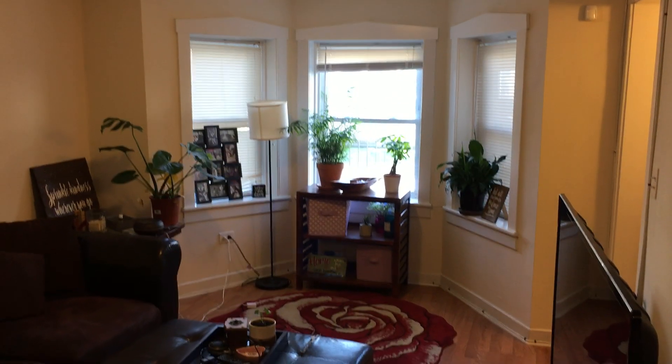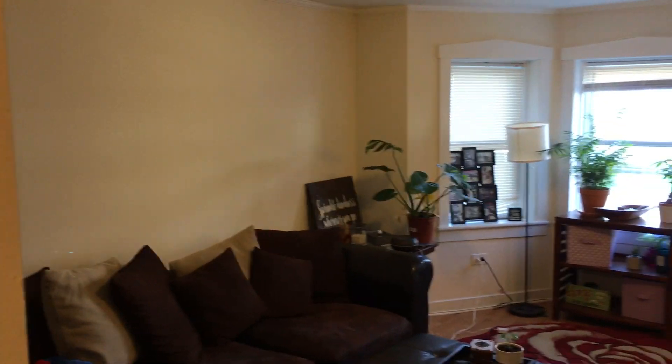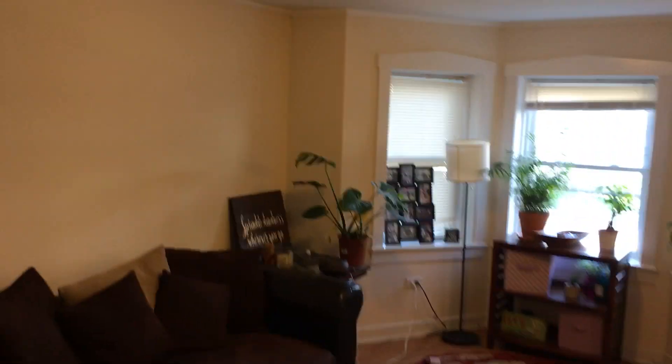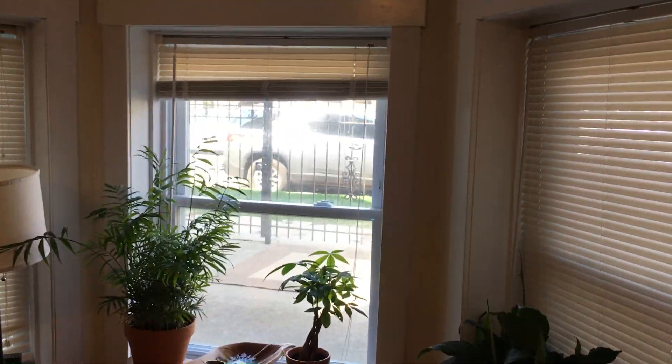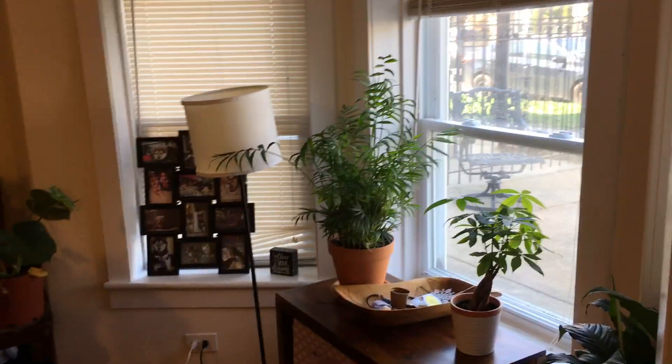Hello and welcome to the tour of 2911 North Ridgeway, number 1F. This is a very nice apartment in the Avondale Logan Square neighborhood. We are close to the Blue Line CTA — your closest stop is the Logan Square stop, about a 10-minute walk from your front door. Very easy commute downtown or to O'Hare Airport from here.